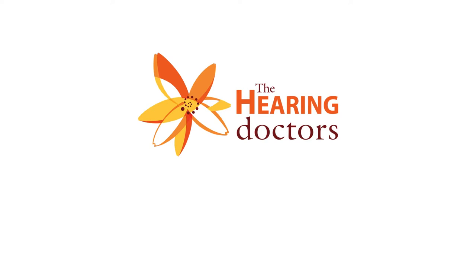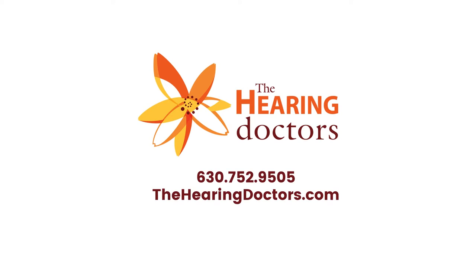I hope this has been helpful. To make an appointment at The Hearing Doctors, call our office at 630-752-9505, or learn more on our website at thehearingdoctors.com.